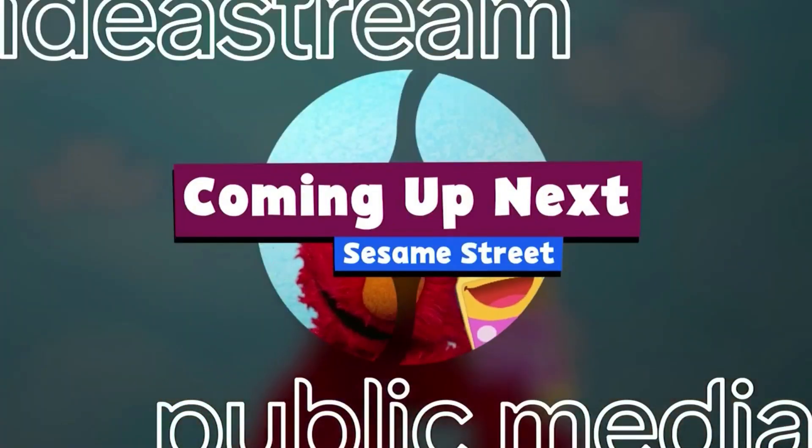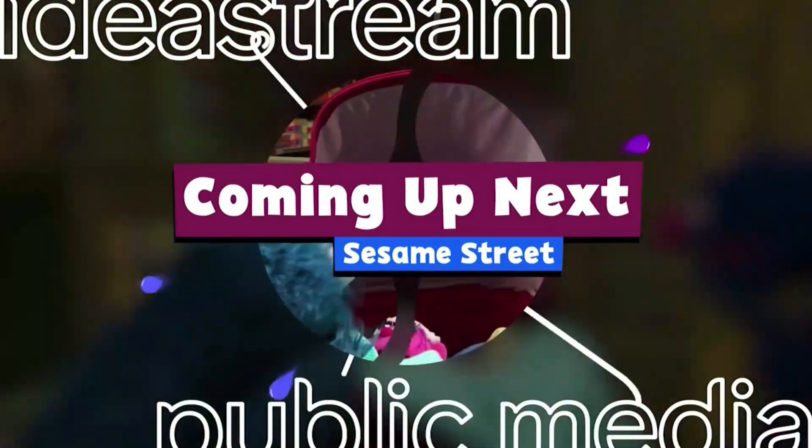Coming up next is Sesame Street on WVIZ Ideastream Public Media.